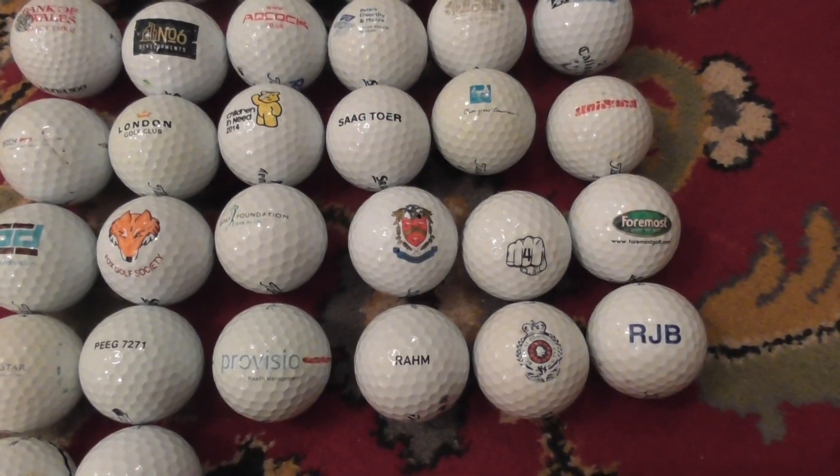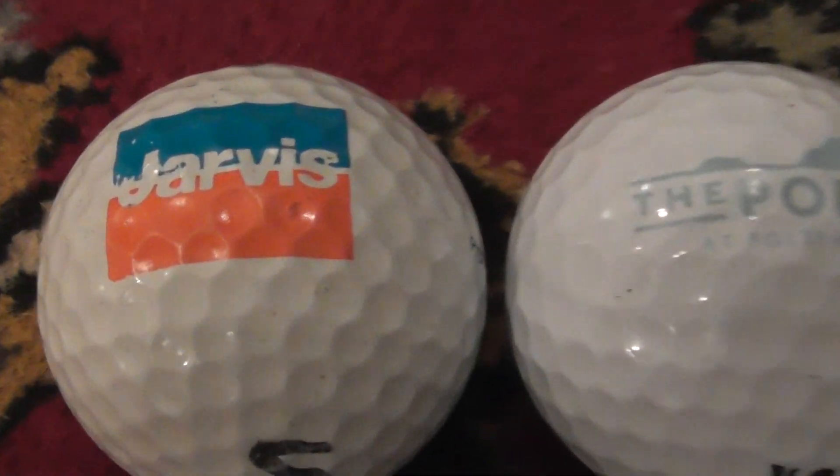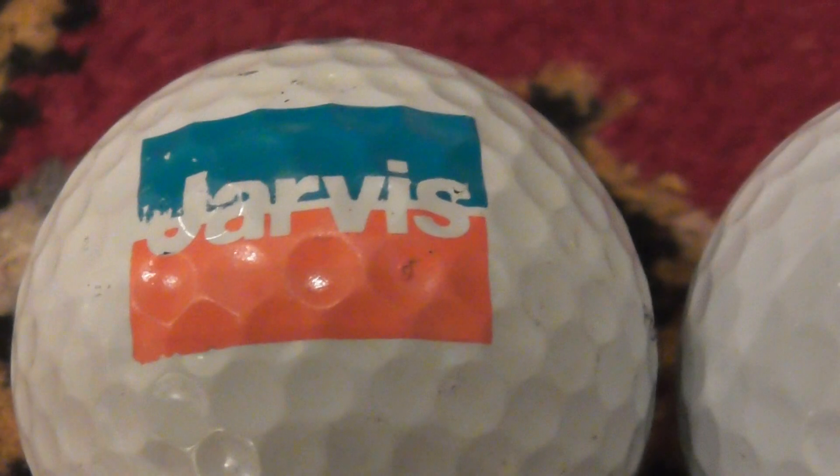Hello everybody, just going to show off a whole load of new logos I recently found. So let's start up here. Jarvis — I googled that and found that logo. It's some kind of construction company; they build houses.